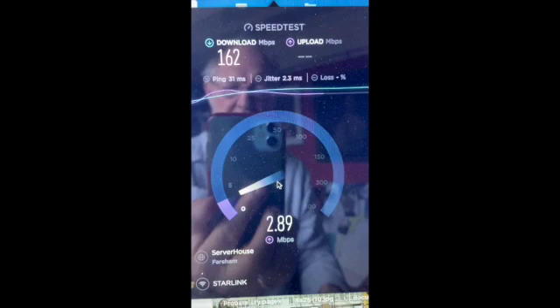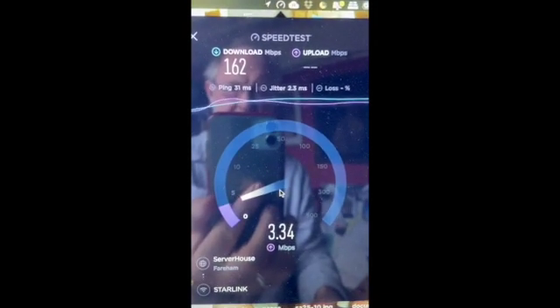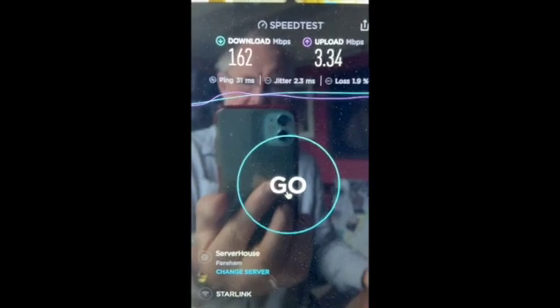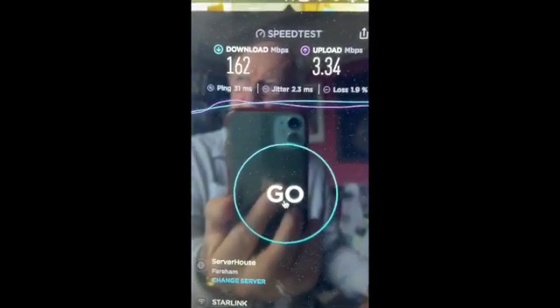Upload's not quite so good, but still three times better uplink than I'd currently get.